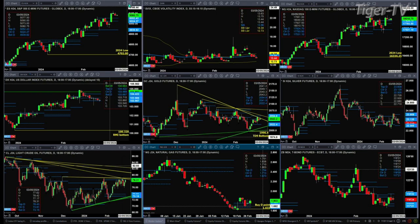The Nasdaq 100 yesterday and today pulled back, tested, and rejected thus far the top of its daily profile. 17,924 is the key level to watch. If we close below that, we'll likely see a move to 17,793.